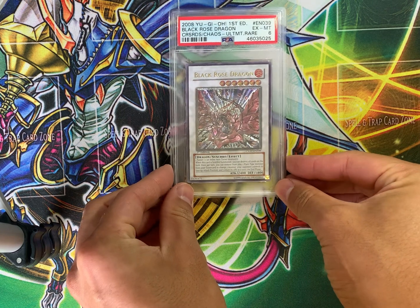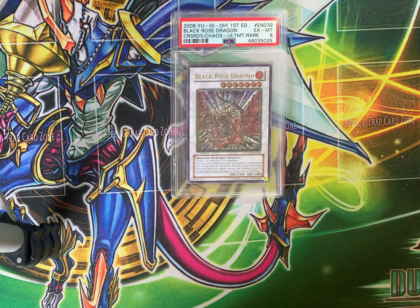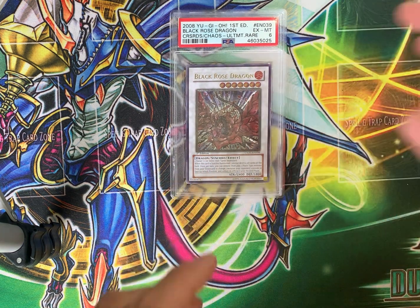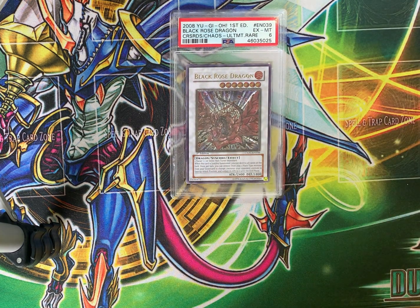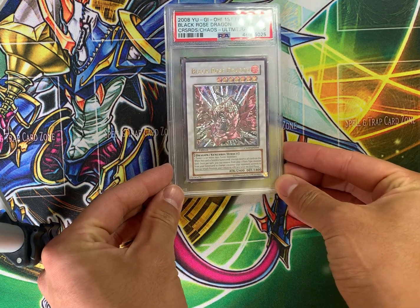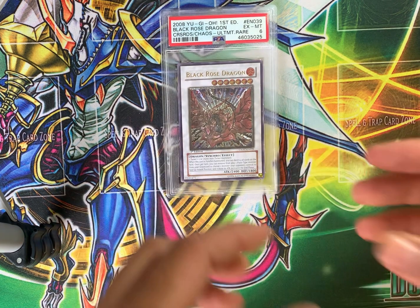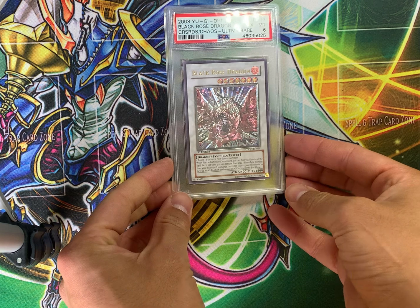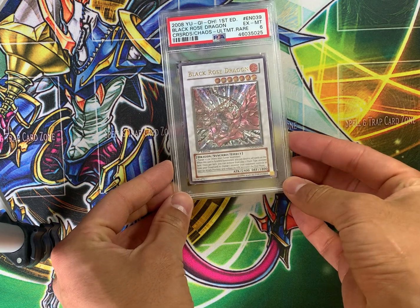Next up, a beautiful Ultimate Rare Black Rose Dragon. This one is a PSA 6, so it's not that valuable. However, does it not look utterly gorgeous? The value of this is also around $200 for this beautiful Ultimate Rare Black Rose Dragon.